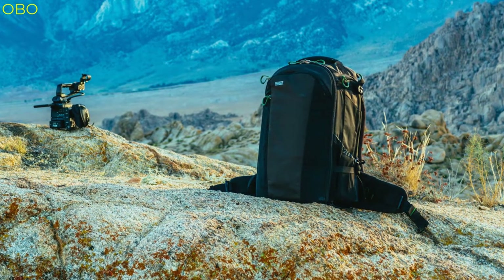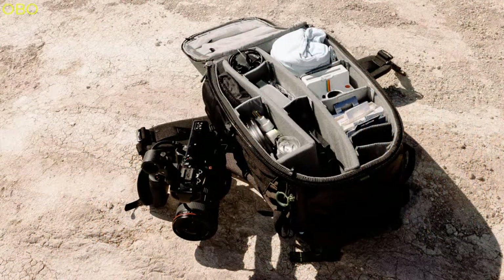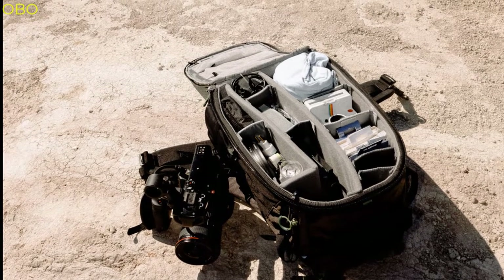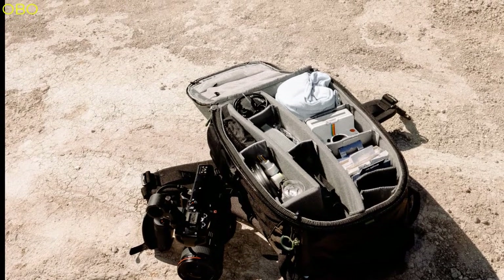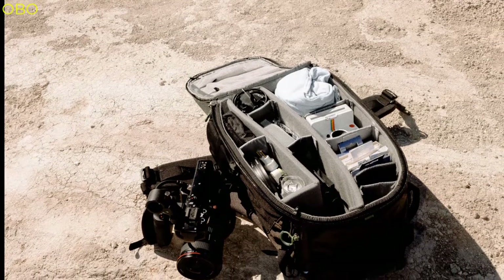You can also use them to carry your laptop, tablet, and other essentials while traveling. There are many reasons why you need a camera bag for travel. First of all, it will keep your gear safe and secure. Secondly, it will help you carry your camera without having to worry about it falling down or getting damaged.